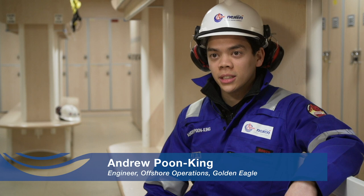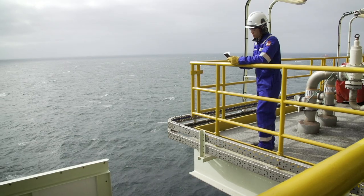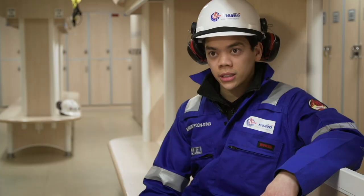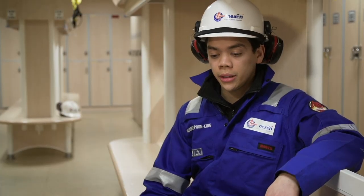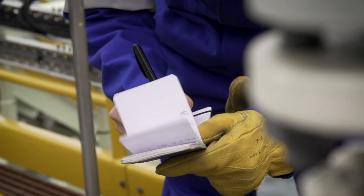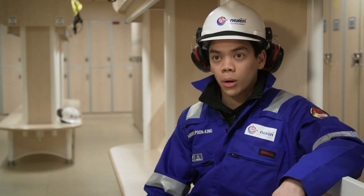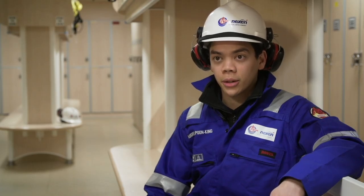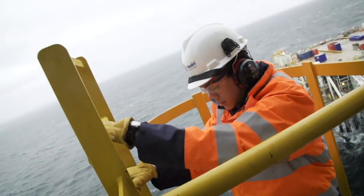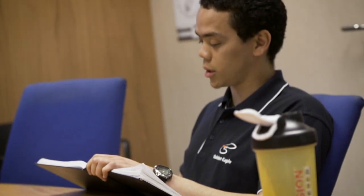I'm currently the offshore operations engineer here at the Golden Eagle platform. I'm here mainly to provide technical support, plant optimization, and things like that. I'm also key to looking into root cause analysis when we have failures on pieces of equipment, carrying out five whys and investigations. I started my graduate program onshore within the facilities engineering department, after which I moved to the HSE and A department, and now I'm in my third rotation here on the Golden Eagle platform.